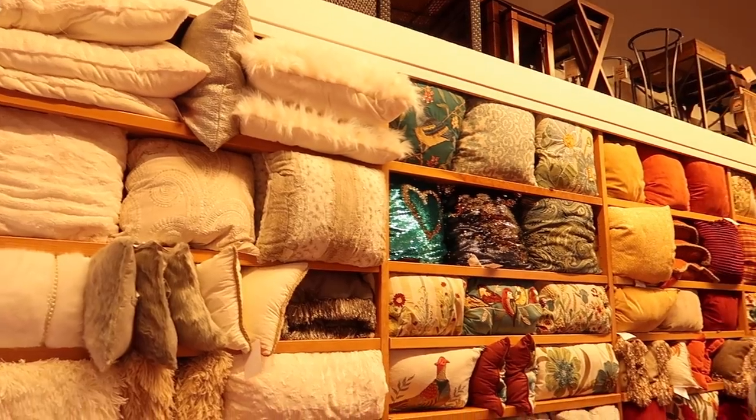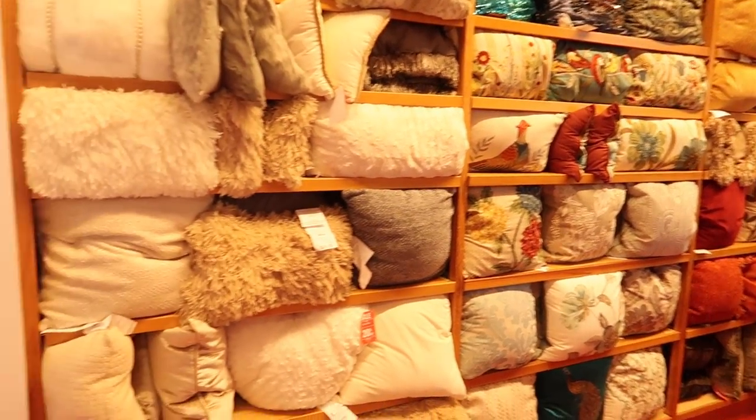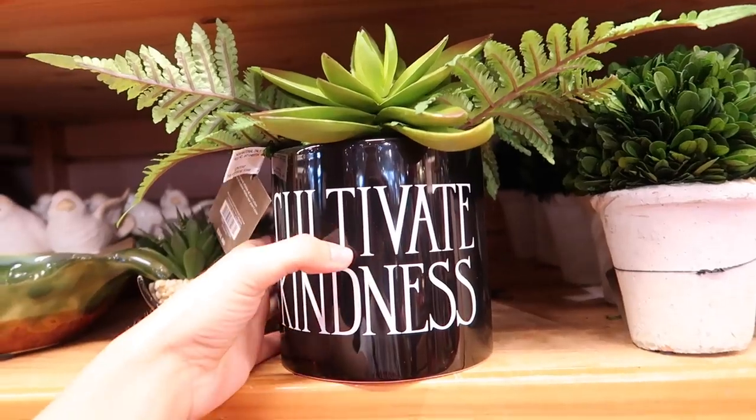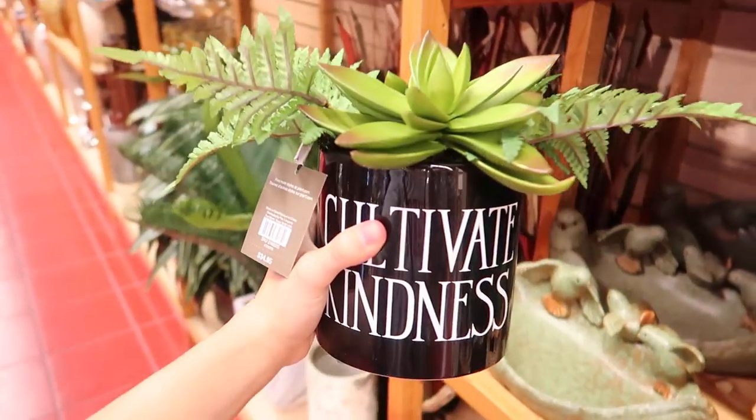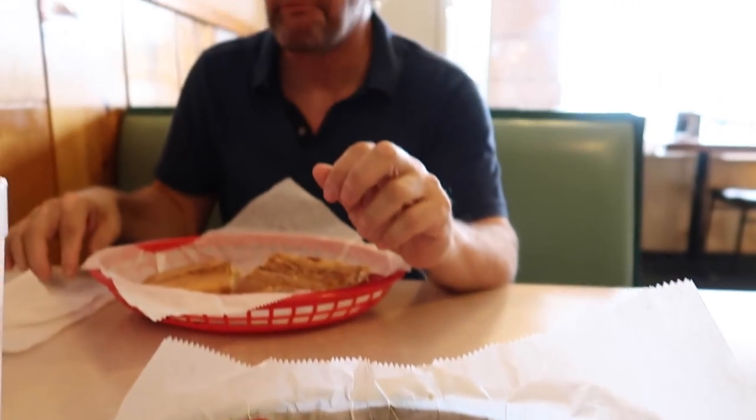Pier 1 Imports time. So many throw pillows — I don't even know where to start. This is so cute: 'Cultivate kindness,' like on my coffee table. How cute would that be? Quick little lunch break.